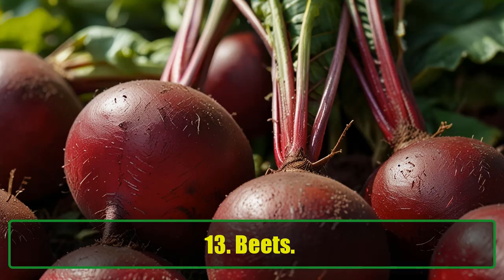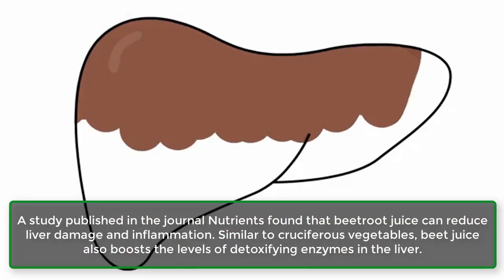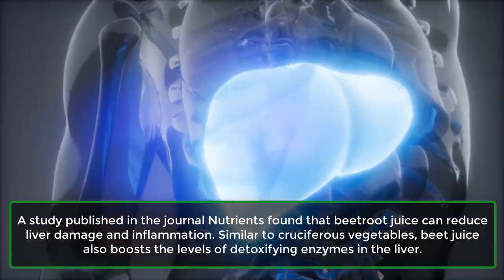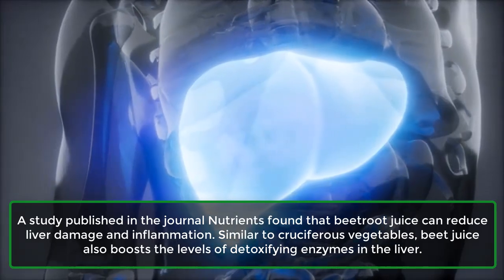13. Beets. A study published in the journal Nutrients found that beetroot juice can reduce liver damage and inflammation. Similar to cruciferous vegetables, beet juice also boosts the levels of detoxifying enzymes in the liver.